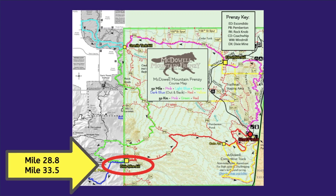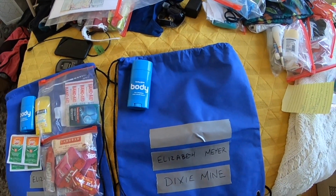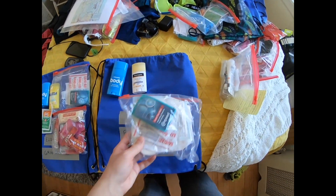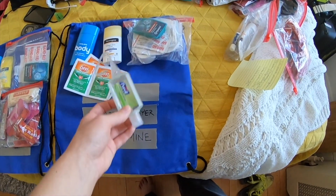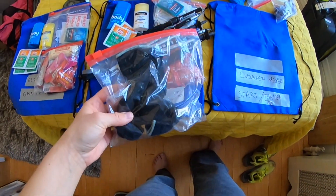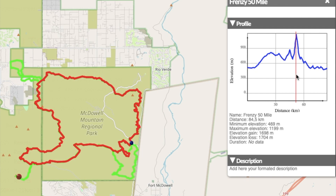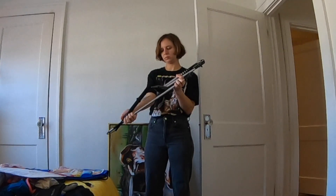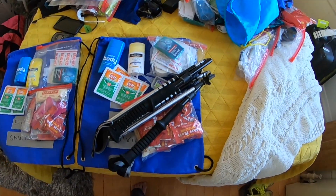The next two drop bags were at miles 28.8 and 33.5, again at the same aid station hit twice. General items included anti-chafe Body Glide, sunscreen, more Compeed, another mini first aid kit, bug repellent wipes, and extra fuel. New additions here were extra hand sanitizer, extra socks, and hiking poles — because leaving this aid station runners had to go up a very steep two-mile incline and back down. I grabbed the poles, went up and down the hill, then put them back in the drop bag.